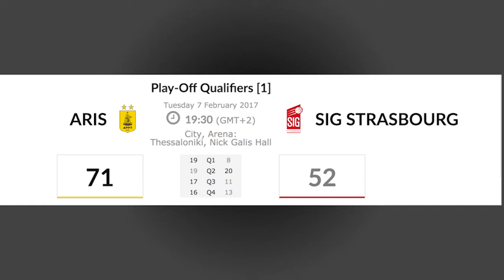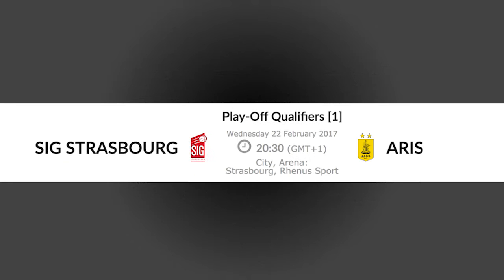In game one of this home and away series, Aris won by 19. So in order to advance, Strasburg would not only need to win game two, but win by at least 20 points. So let's find out if they did.